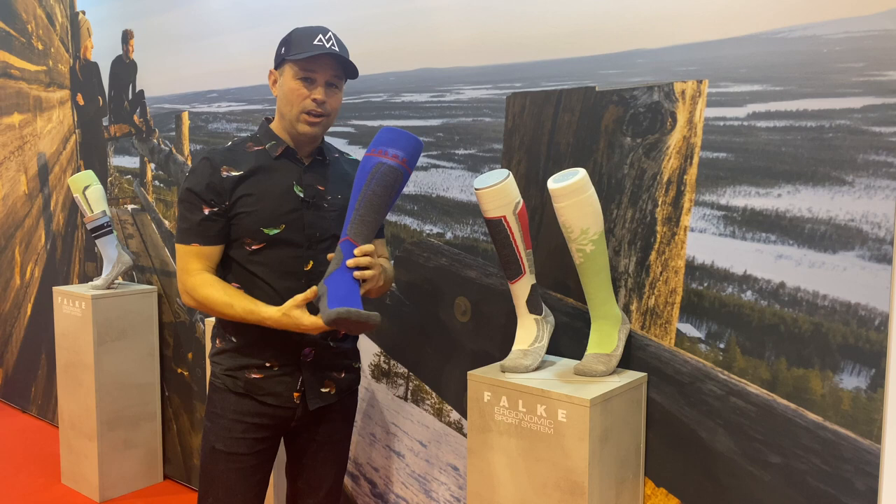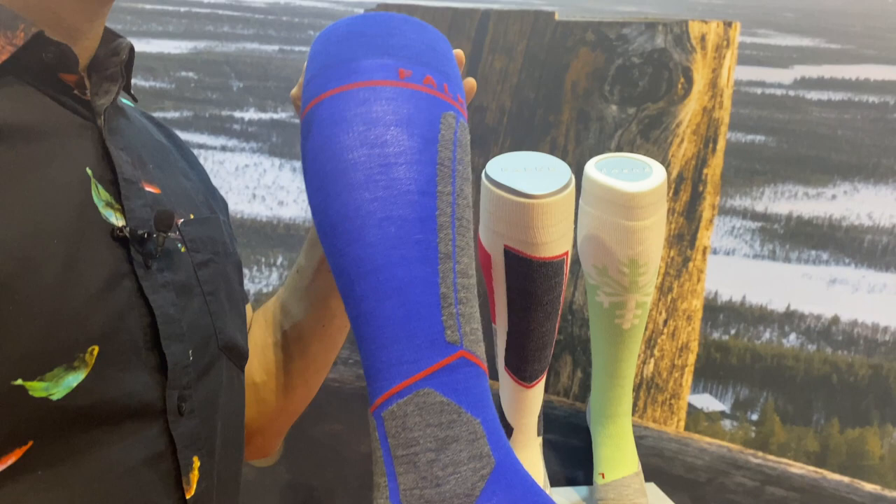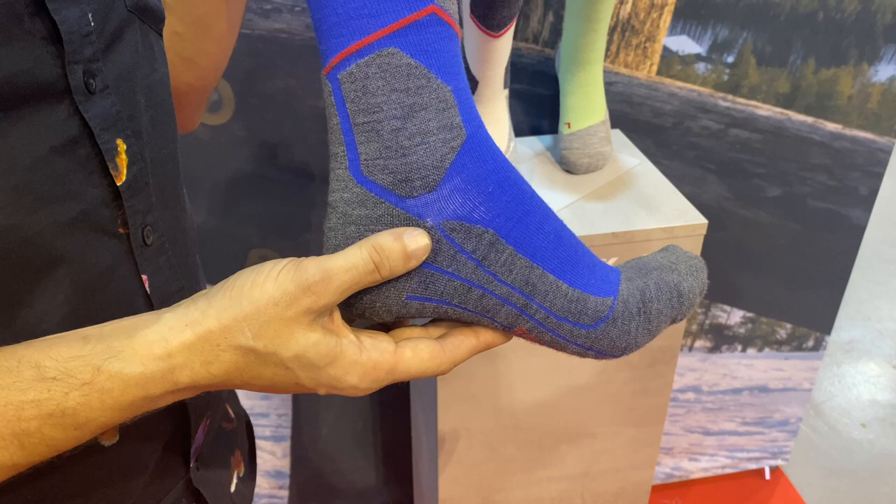The idea is that it's keeping your toes nice and warm while encouraging the blood back up to the heart to circulate and come back around again. It's incredible technology in something you think is just so simple — it's just a sock, but it's way more than just a sock. And at 55% content merino wool, this is what you want on your feet.